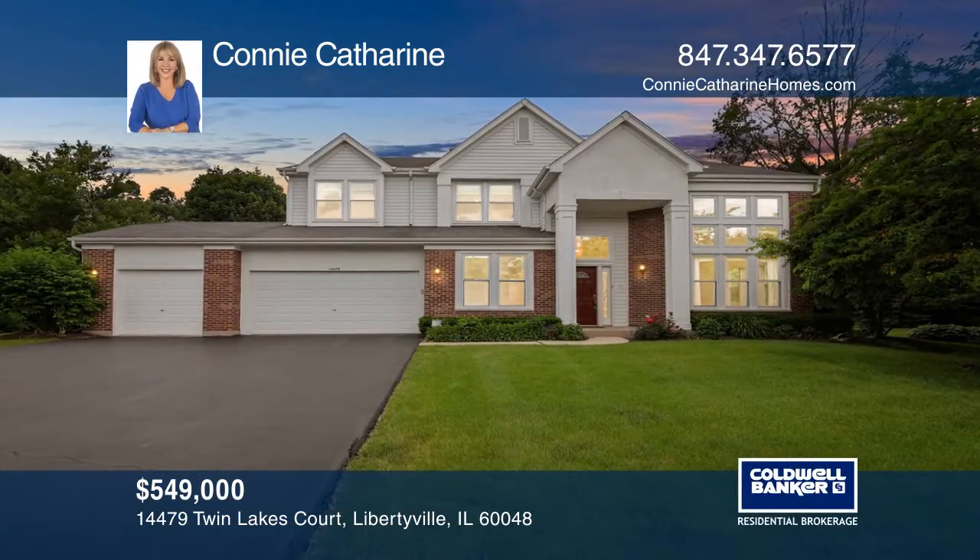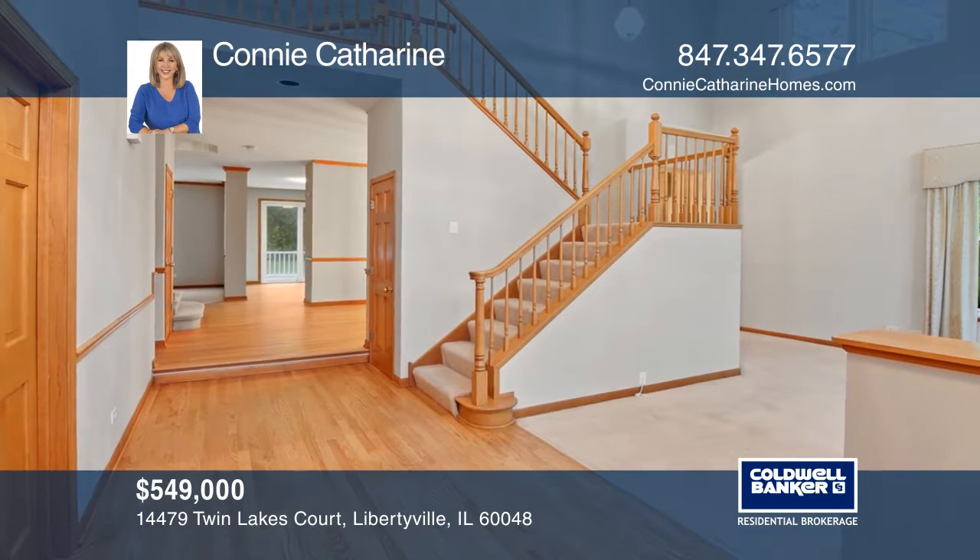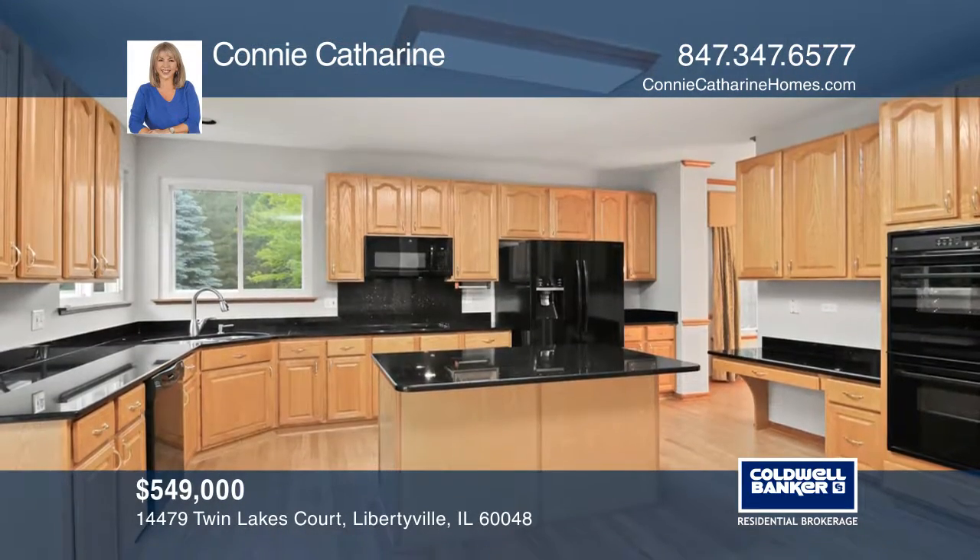This Forest Cove home on a landscaped lot has a foyer and living area with volume ceilings and natural light from expansive windows.